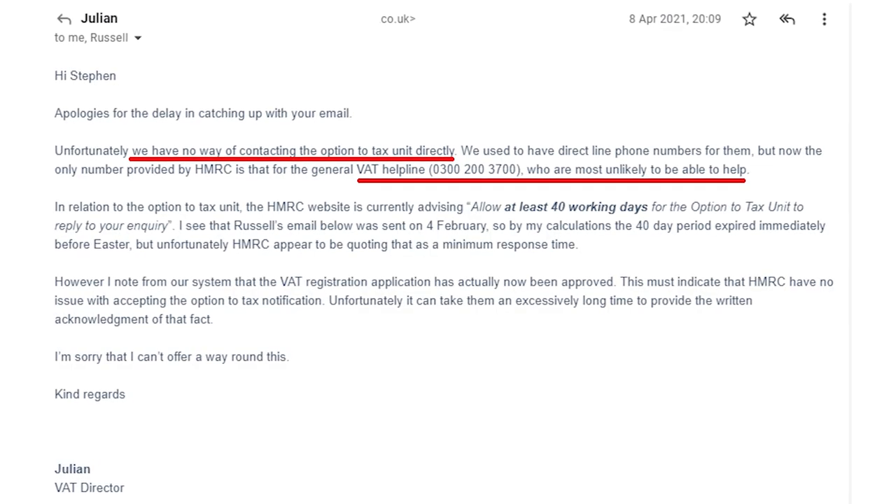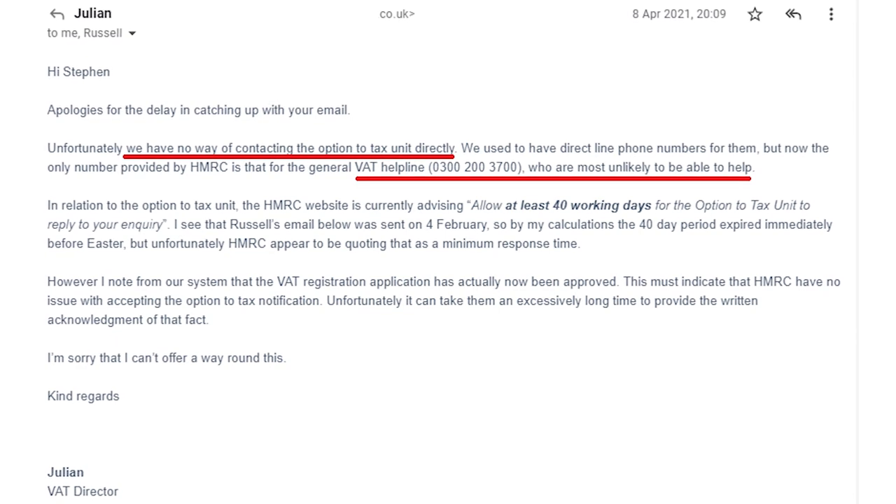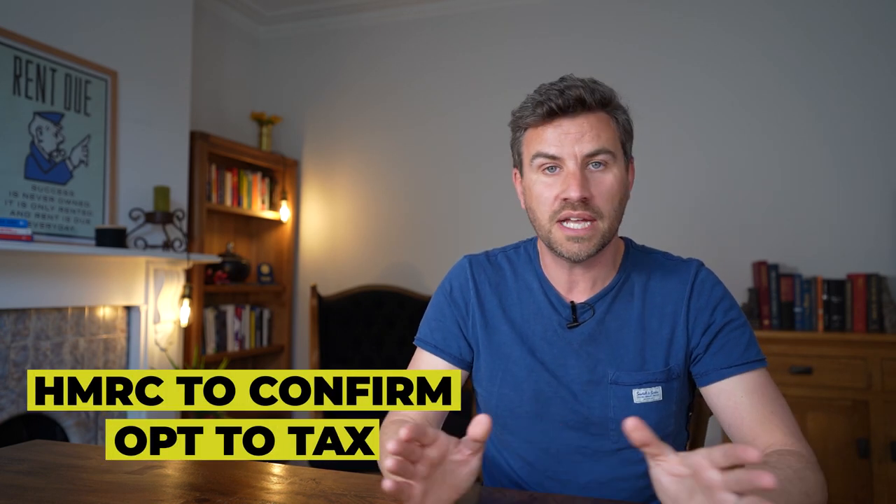On one of my first purchases, this process dragged on for months — the seller was getting worried. My accountant told me there was no way to chase it up and we just had to wait for a letter in the post. Subsequently I know that's rubbish, because you absolutely can chase HMRC, which I'm about to show you. Importantly, you must get your option to tax before you exchange any contracts — before you buy at auction, before you exchange on a commercial property — because if you haven't done it beforehand, you'll be paying VAT and cannot transfer as a going concern. Your solicitor also needs to notify the seller that you're transferring as a going concern and put it in the contract of sale.